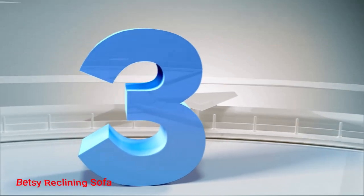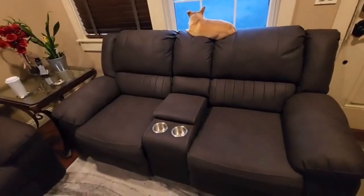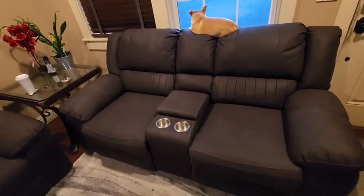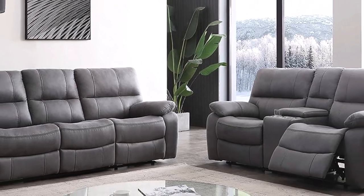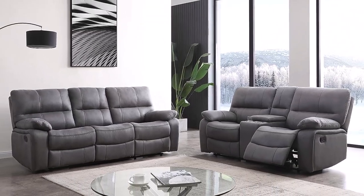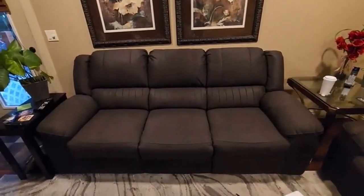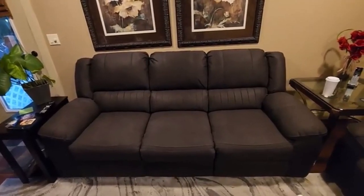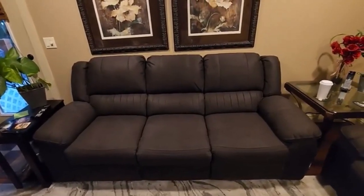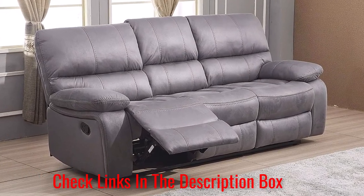Number 3: Betsy Reclining Sofa. The Betsy Reclining Sofa is a superb choice for anyone looking to add comfort and luxury to their living room. It provides excellent comfort thanks to the microfiber upholstery, pillow top backrest, and pocket coil spring seat cushion. The backrest features a heat-radiating design to ensure greater relaxation while reclining. The split back design allows you to recline one seat from 90 degrees to 160 degrees while keeping the others upright, providing convenience and flexibility.